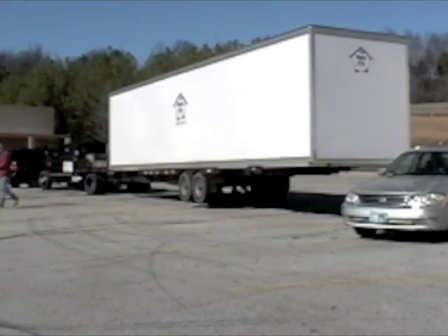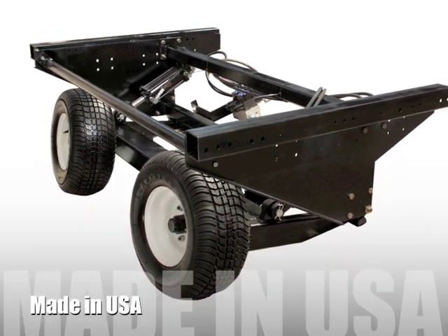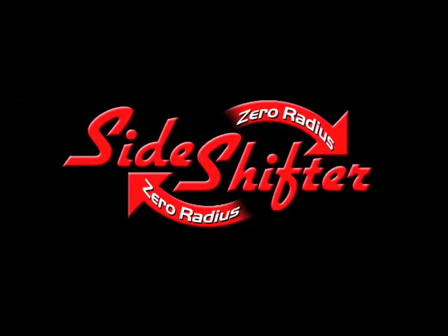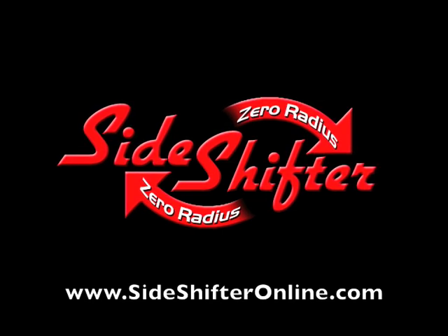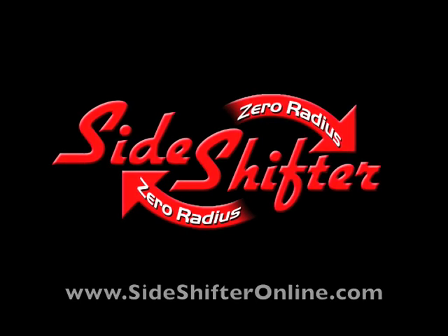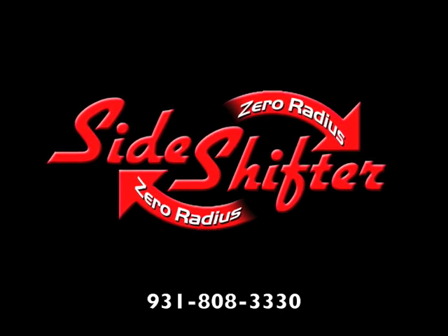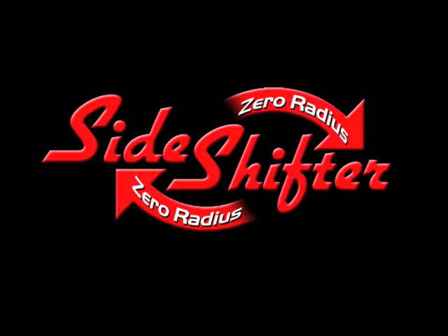The SideShifter has both national and international patents pending, and is built right here in the USA. You can contact us today online at SideShifterOnline.com or give us a call at 931-808-3330.